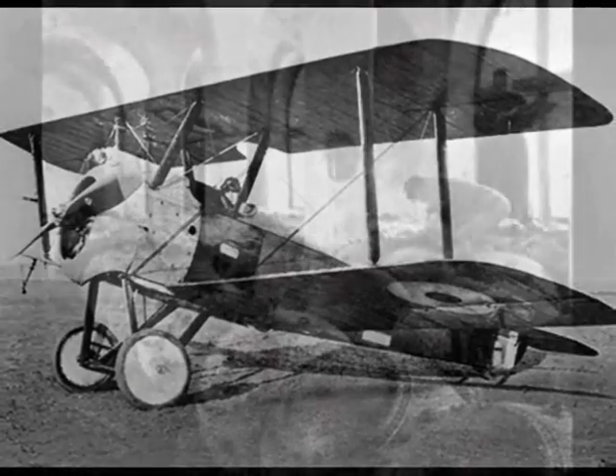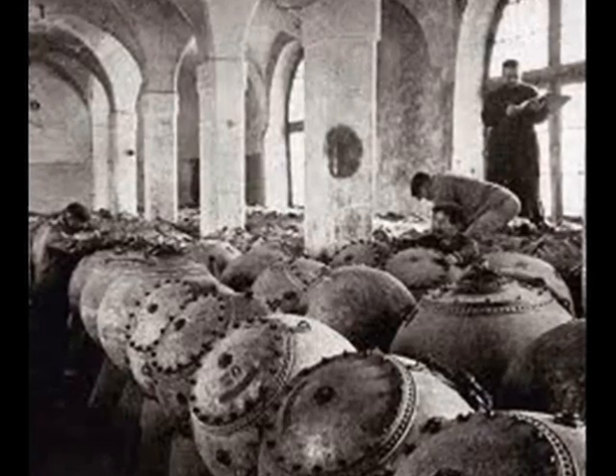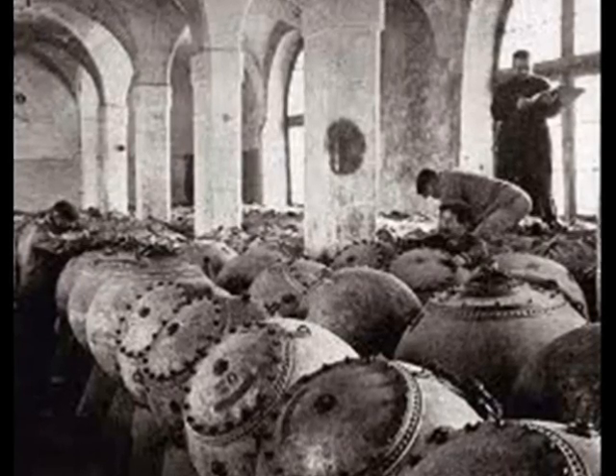Furthermore, a weapon that had significant importance during the war were the mines. The British led the way in building mines under the German lines and packing them with explosives. In addition, near the end of the war,